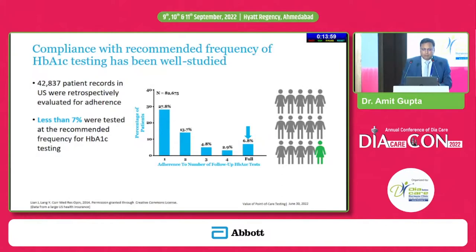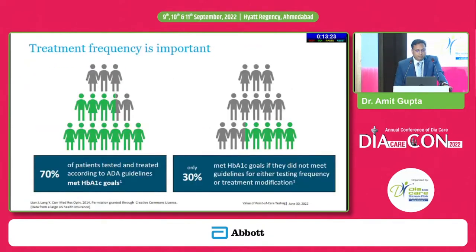In one study, more than 42,000 patient records in the US were retrospectively evaluated for adherence. They found that compliance with the recommended frequency of HbA1c testing was less than 7 percent when POCT devices were not used — meaning 93 percent of patients were not getting their HbA1c tested on time. The study also reported that almost 70 percent of patients who were tested and treated according to ADA guidelines met HbA1c goals, while only 30 percent met goals if they did not follow guidelines for testing frequency or treatment modification.